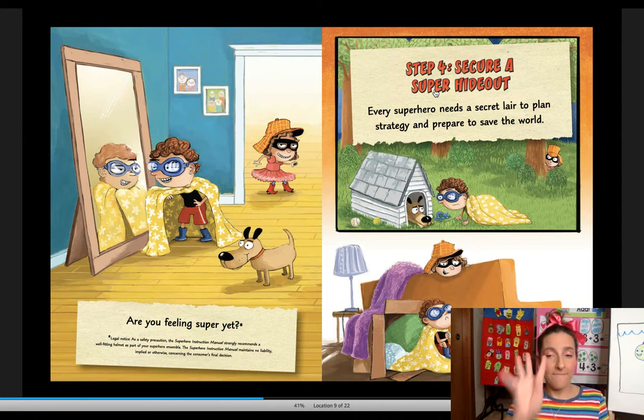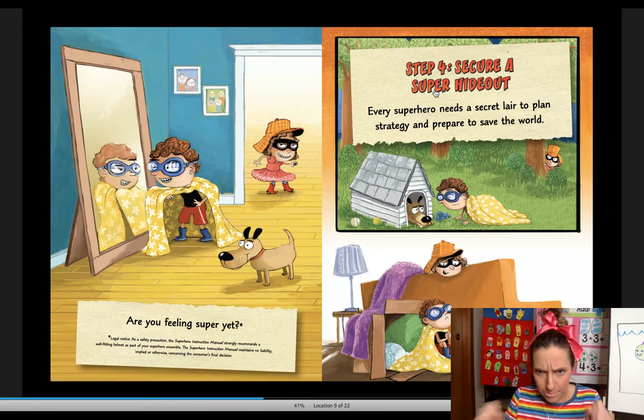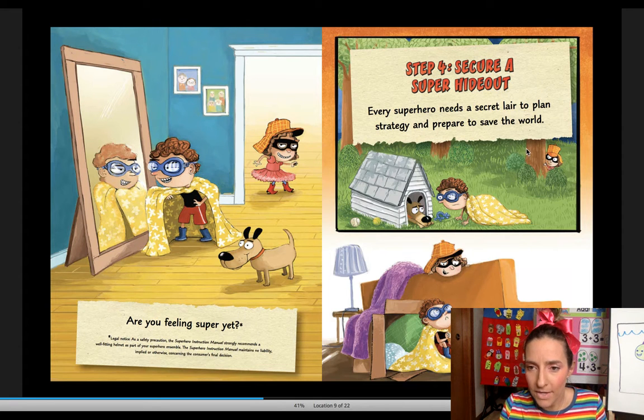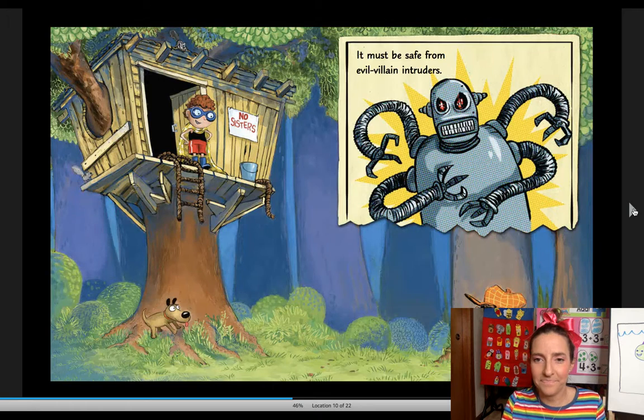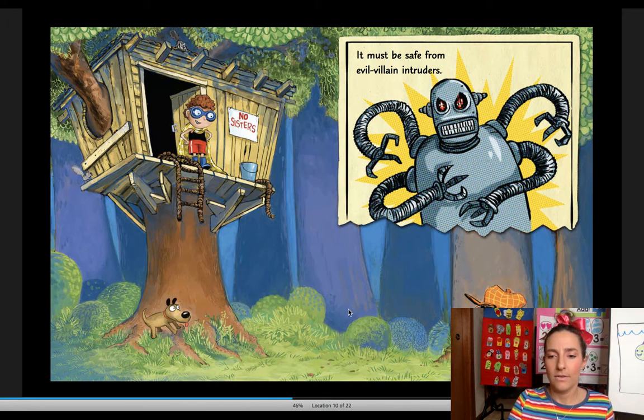Step four: secure a super hideout. Every superhero needs a secret lair — that's like a place to plan strategy and prepare to save the world. Wait a minute, is his sister following him everywhere he goes to make a lair? He's in a tree house. It says no sisters. It must be safe from evil villain intruders.